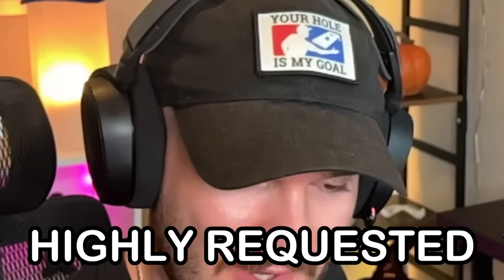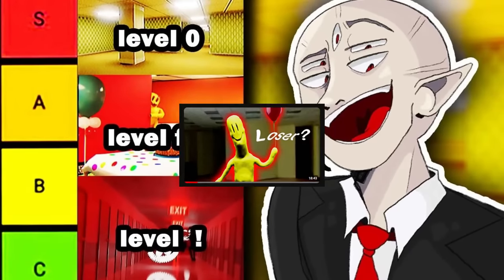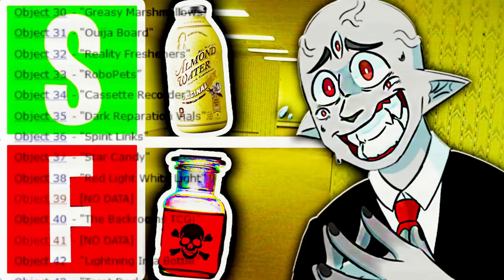Hello, all you broolians — should I start calling you all that? Welcome back to a highly requested video here on the channel where I rank backrooms things on a tier list, from best to worst or worst to best. I've done this entire video before with levels and with entities, so I figured I might as well do it with every single backrooms object as well.